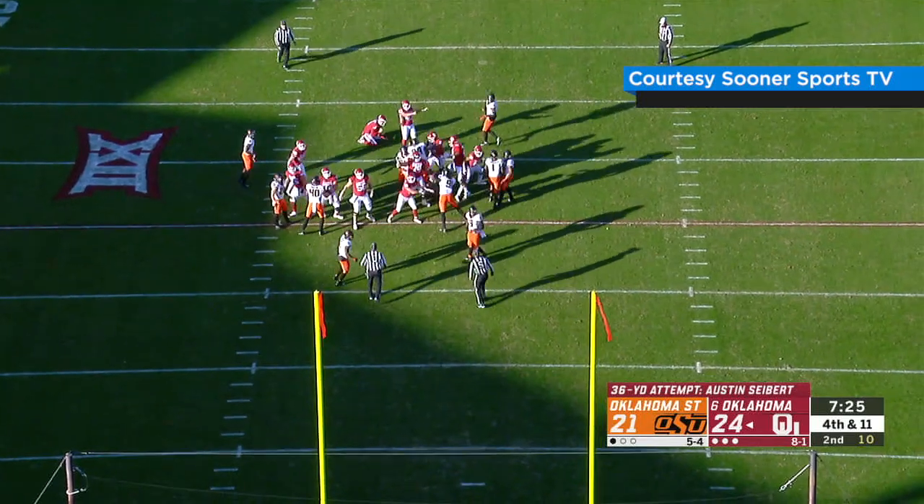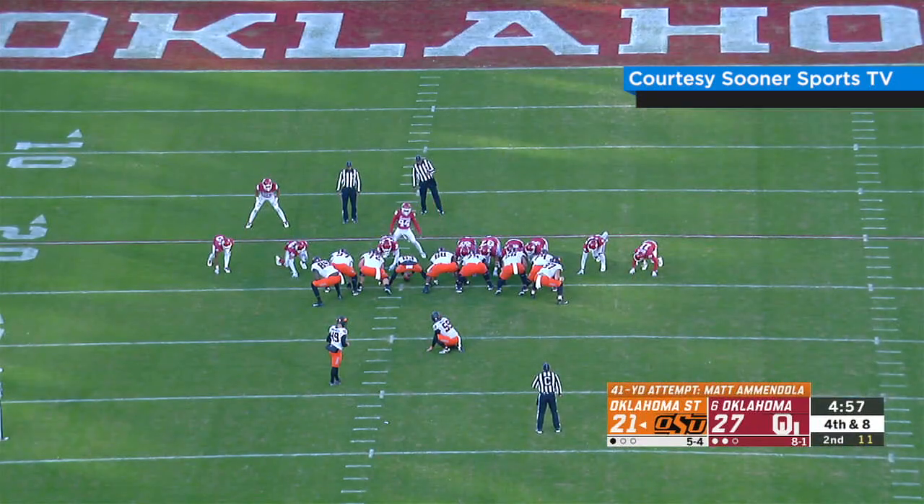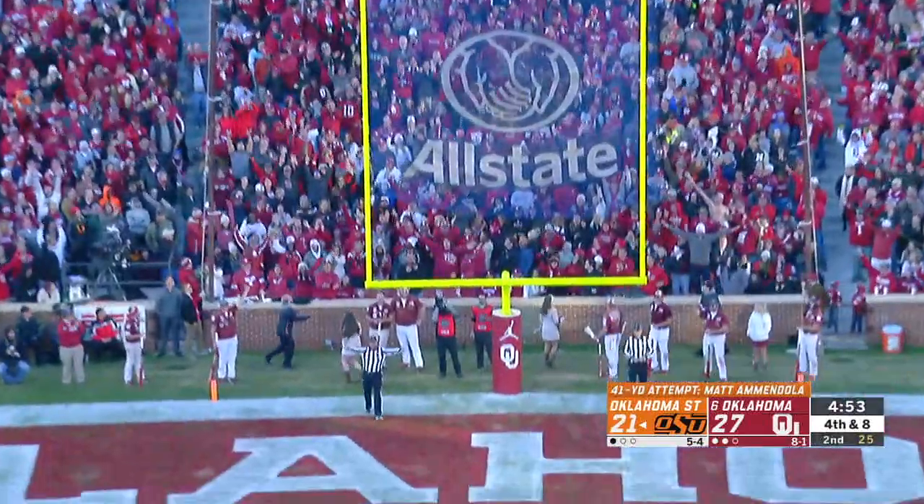Snap, good hold down, kick away — plenty of distance, and he drilled it. Snap is good, hold down, kick is away — driving kick with distance, and he missed it.